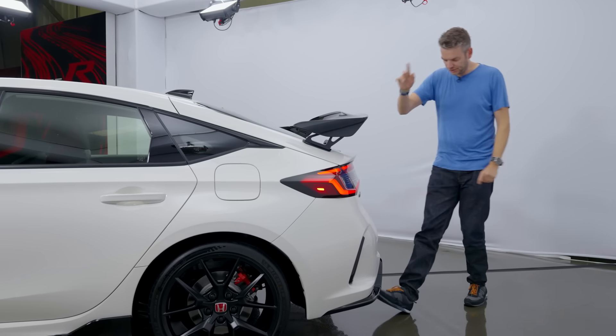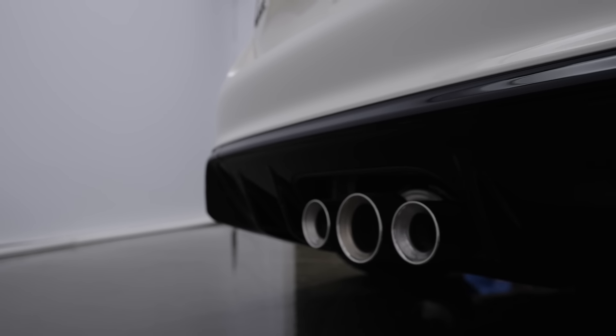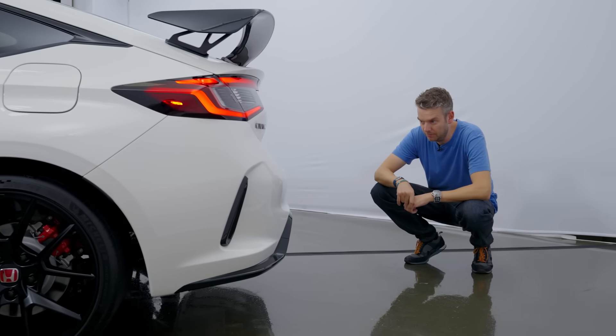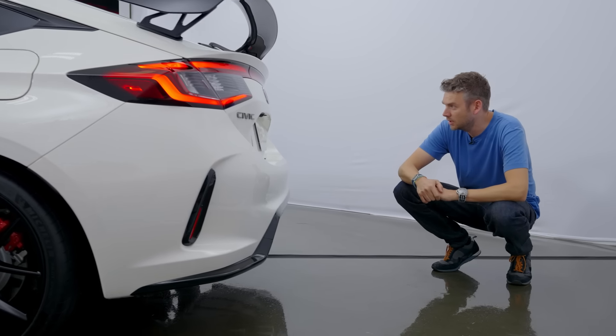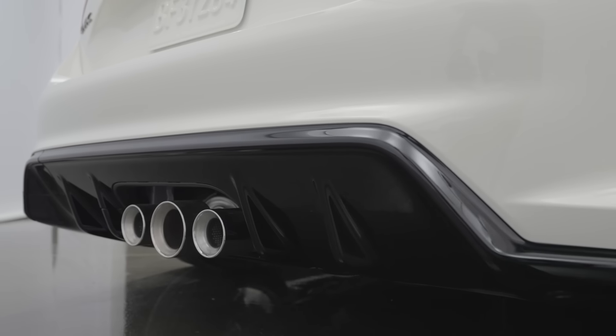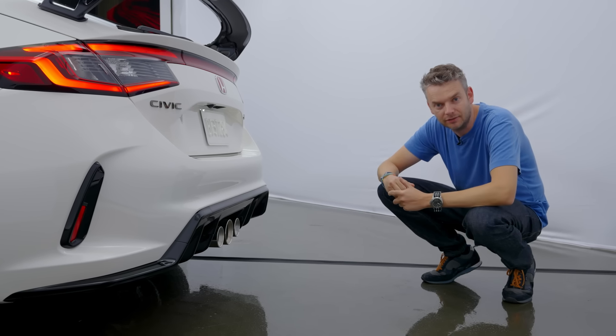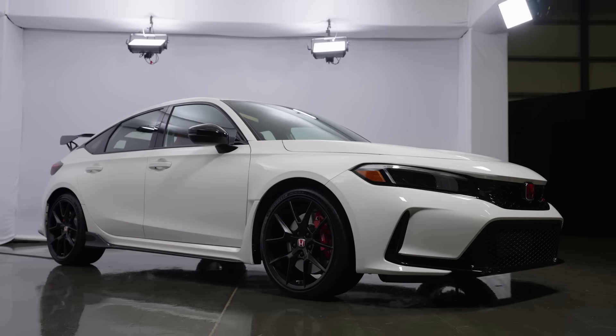Unlike on a GT3, it's not manually adjustable, sadly. Also at the rear, you get another Type R signature feature — three exhaust pipes, complete with an active one in the middle that you can adjust from the interior. More Type R badging and this black diffuser. Overall, it is a more understated vibe, but it's still very much a Type R.